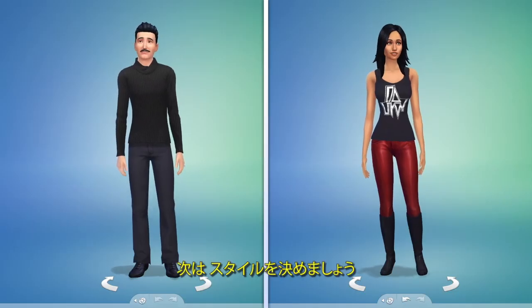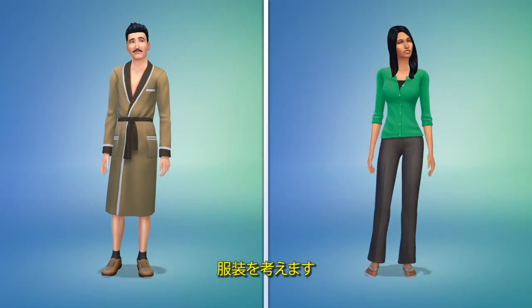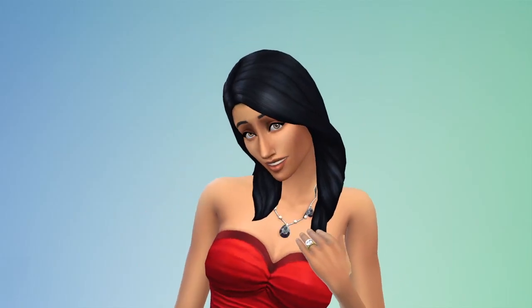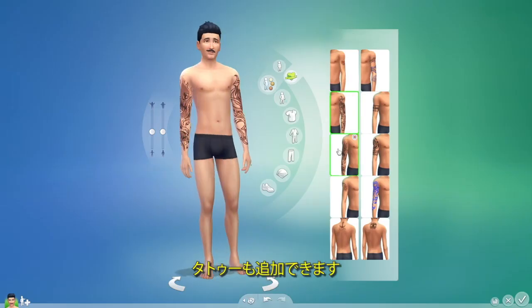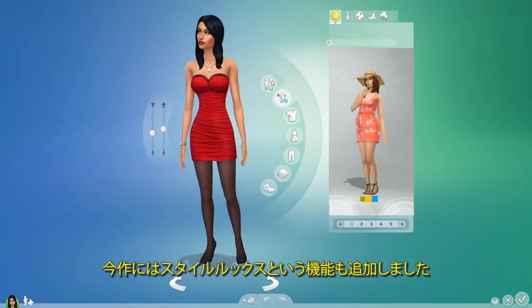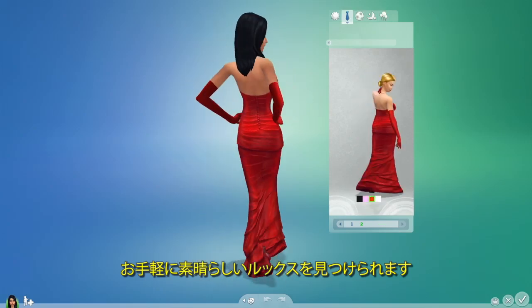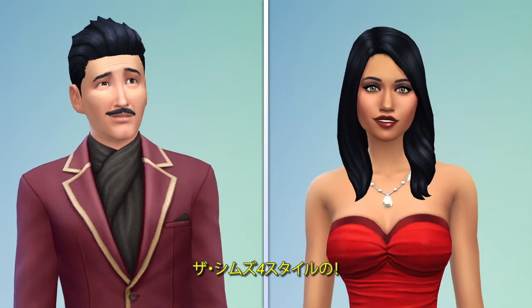Now let's play with their style. I can choose Bella's hair and plan their outfits. There are accessories, makeup to add, and even tattoos. Sorry Mort, you're not an ink kind of guy. We've added something called styled looks, where I can find a great look fast. Ladies and gentlemen, meet Mortimer and Bella Goth, Sims 4 style.